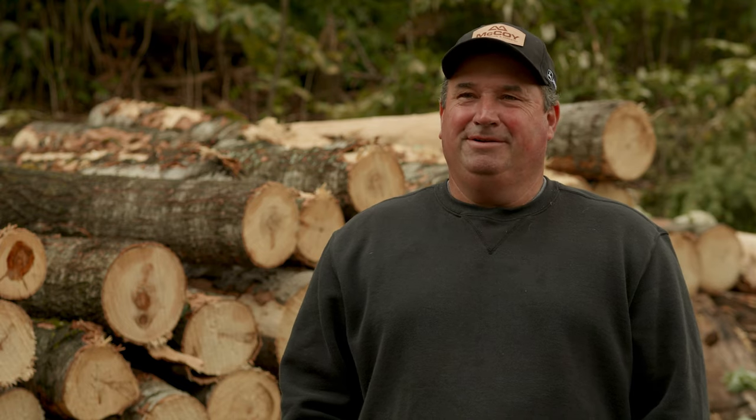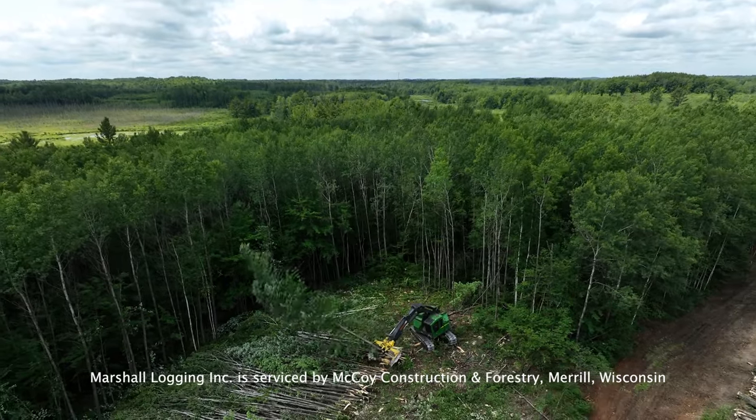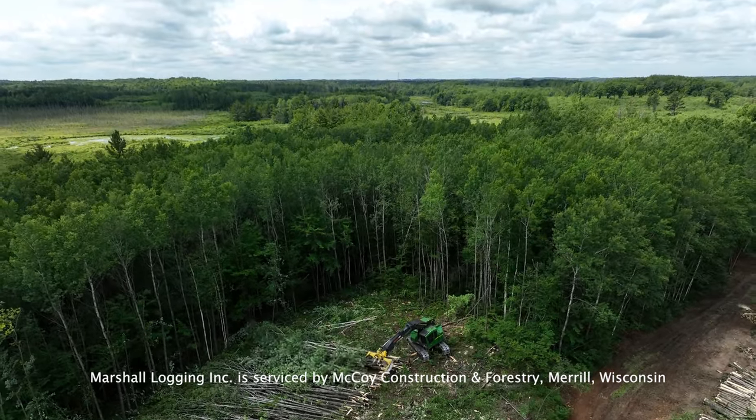They've had pretty good markets in the last couple of years. There's a lot of timber in this area to be cut. We get a lot of production done. My guys do a good job, and we get stuff done when we're out here, and that's all you can ask for.